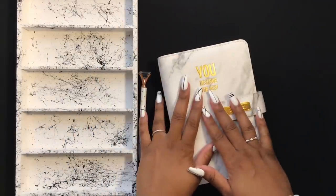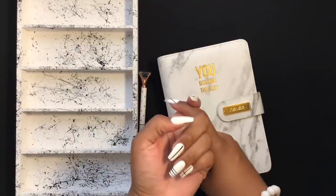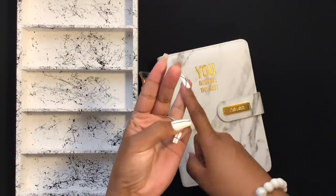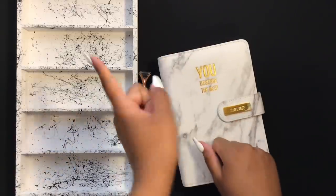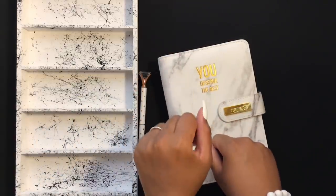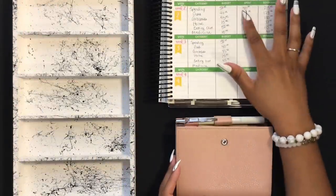Hey y'all, welcome back to my channel! In today's video we are going to be stuffing my rollover envelopes, my cash envelopes, my sinking funds, and some bills. If you like these kind of videos, hit that like and subscribe button, leave me a comment, and let's get started.